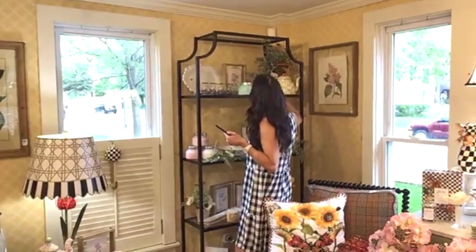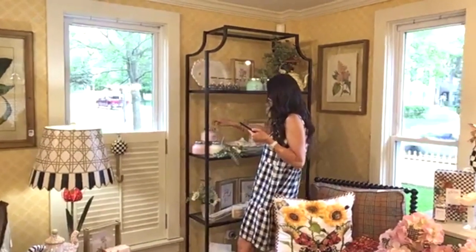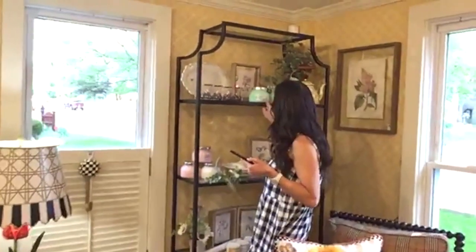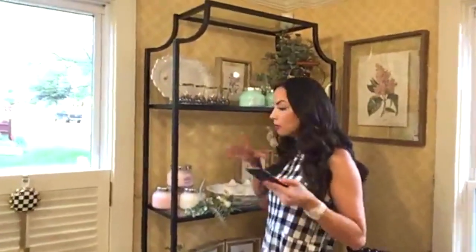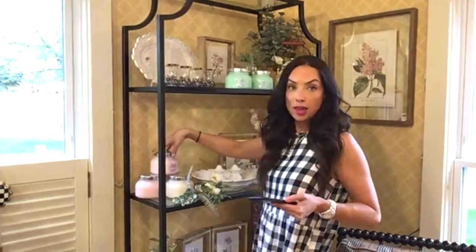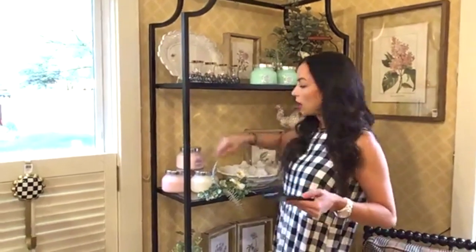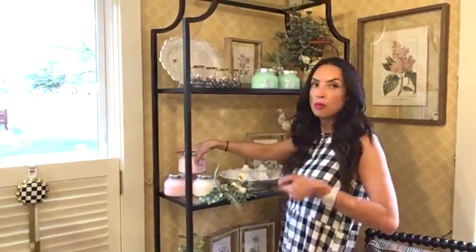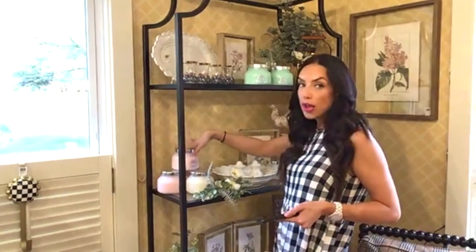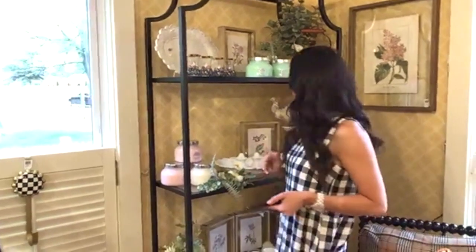Someone really wanted the volcano candles. I have them in light blue and in pink — I'm sold out of the big white ones. Let's do the volcano candles in pink. They're great smelling, very fresh — I love that scent.